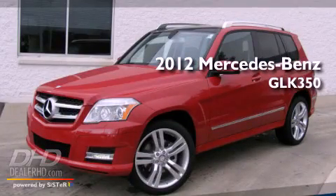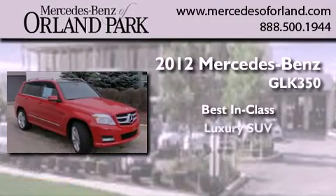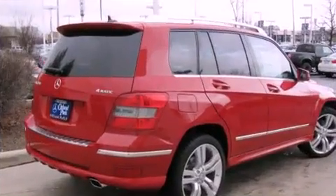This is a brand new 2012 Mercedes-Benz GLK 350. All of the following features are included.